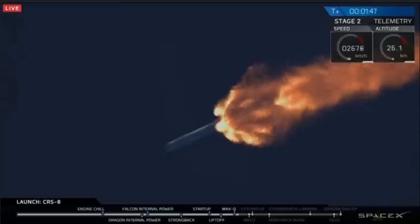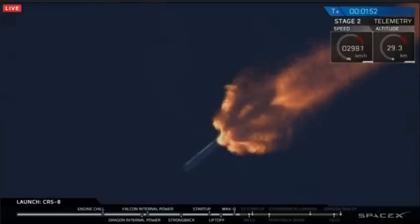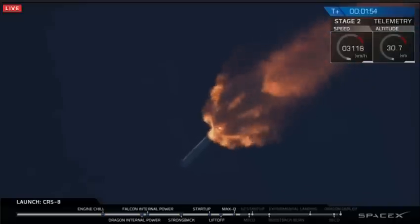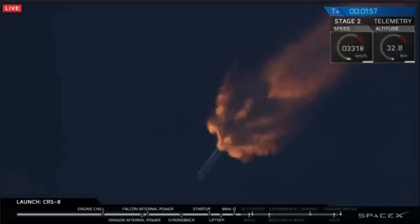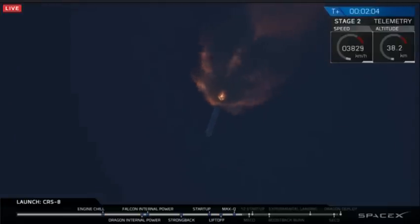You just heard them say that the MVAC chill has begun. That's where we've started to chill down our second stage engine, getting ready for ignition right after separation. This first stage will continue to burn for about another 20 seconds, after which we will have main engine cutoff, or MECO. About three seconds after that we will separate from our first stage, and then second stage ignition will follow shortly thereafter.